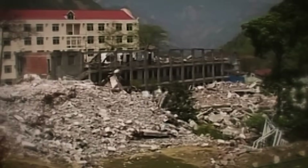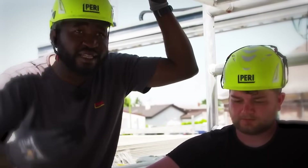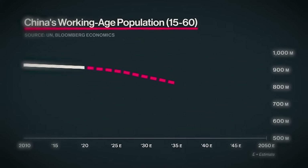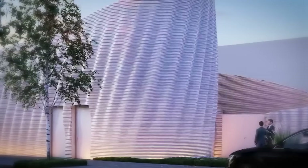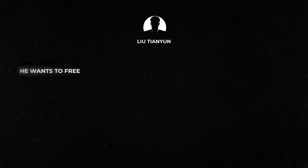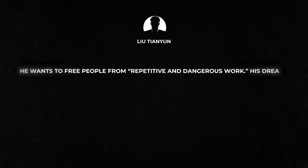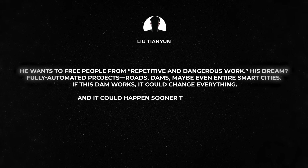And then there's the human cost. AI doesn't need a lunch break or a paycheck — sounds like a win. But when machines take over jobs, who gets left behind? China is facing a big problem: fewer people are being born and the number of workers is going down. On paper, robots seem like a smart fix, but in real life they might push some workers out of the system. Still, the government is moving forward. Lead scientist Liu Qianyun says he wants to free people from repetitive and dangerous work. His dream: fully automated projects — roads, dams, maybe even entire smart cities. If this dam works, it could change everything, and it could happen sooner than you think.